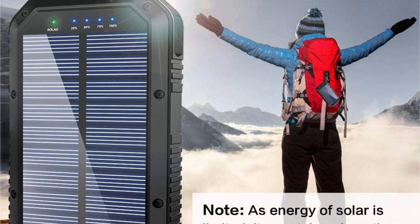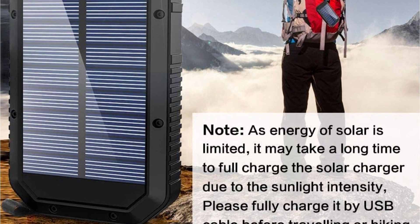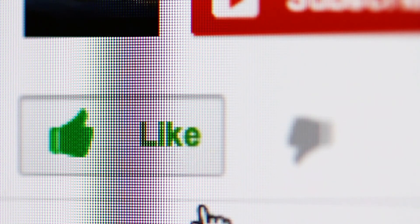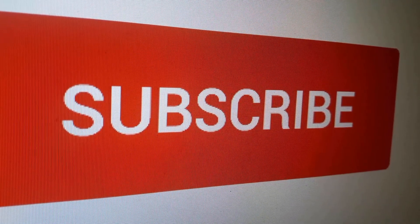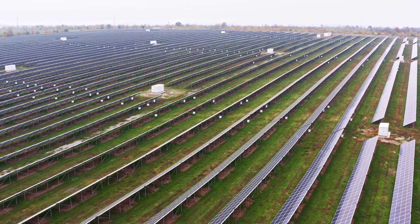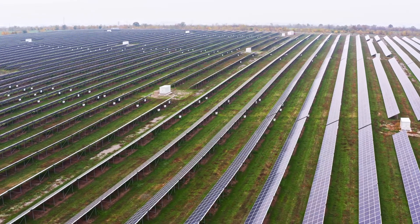If you found a particular solar panel model interesting, click the link in the description box to see more. Did this video help you find what you were looking for? Click the like button or let us know in the comments below. Thanks. Want more info on the best new products? Remember to subscribe now. And finally, also check out these other review videos — we thought you would find them useful. We'll see you next time.